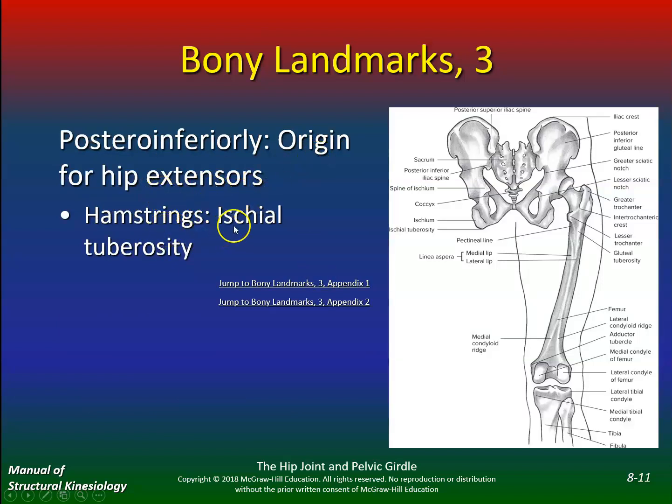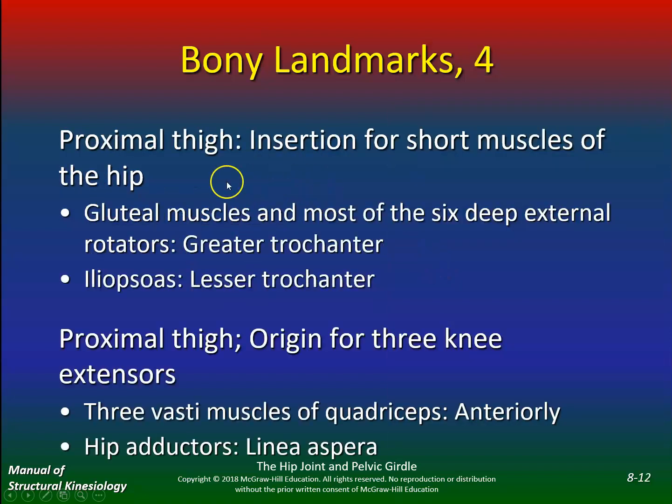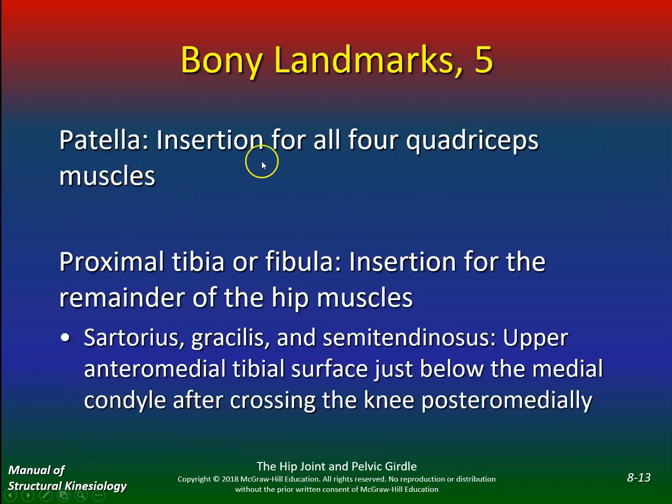Origin for hip extensors — the hamstrings at the ischial tuberosity. Proximal thigh insertion for the short muscles of the hip: gluteal muscles and most of the six deep external rotators at the greater trochanter; the iliopsoas at the lesser trochanter. Proximal thigh origin for the three vasti muscles of the quadriceps anteriorly, and the hip adductors along the linea aspera. These are all important bony landmarks for exam two. The patella is the insertion for all four quadriceps muscles.